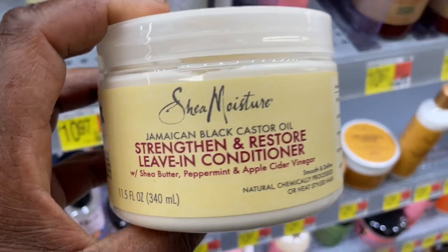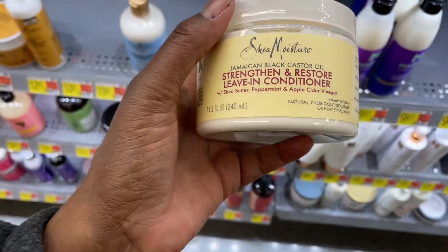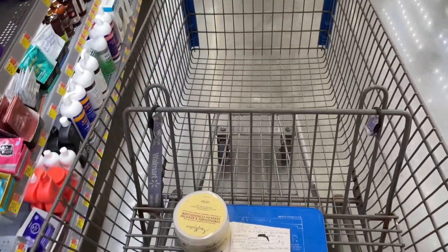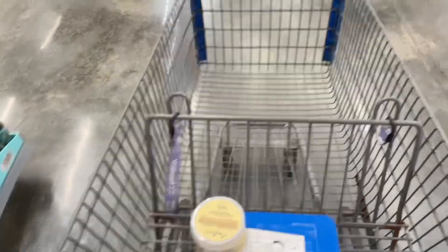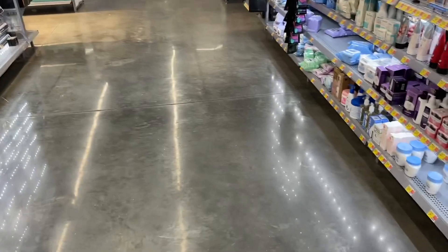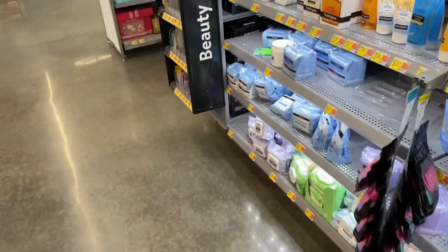I'm going to get the shea moisture product. I do want to try to grow my hair out by next summer so I won't have to wear wigs unless I want to. But I'm also looking for some face products — let's see what they got over here.